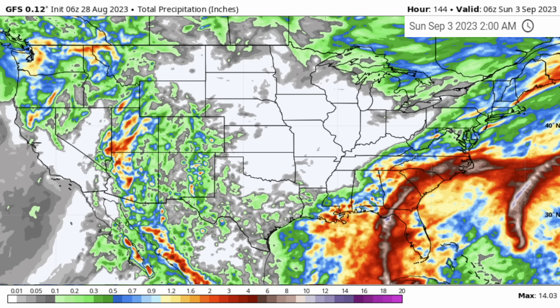In that short period of time though, there are some areas that will see well over 4 inches of rain between Florida, Georgia, South Carolina, and North Carolina. I'm really concerned about whoever gets in the axis of heaviest rainfall here. There will be significant flash flooding because of this.